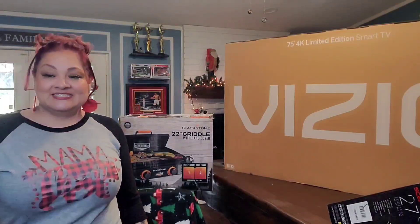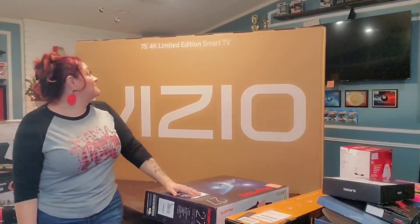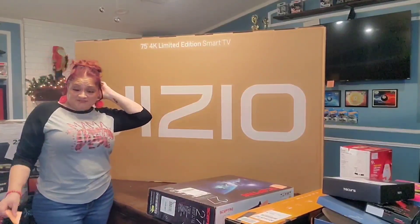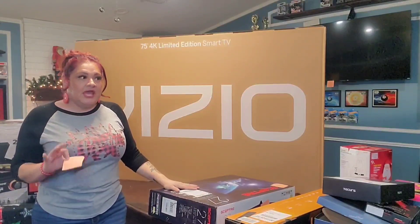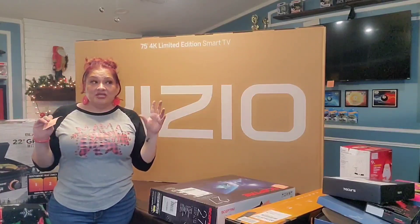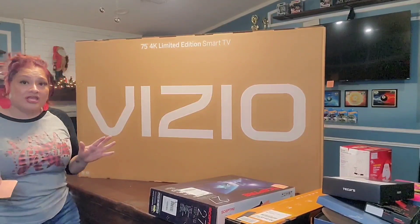My husband got a Vizio 75-inch 4K limited edition smart TV on sale for $488. We already had a 65-inch in our living room, but you can definitely tell the difference with the 75-inch. It's a Vizio brand 4K TV and it's already set up in our living room.